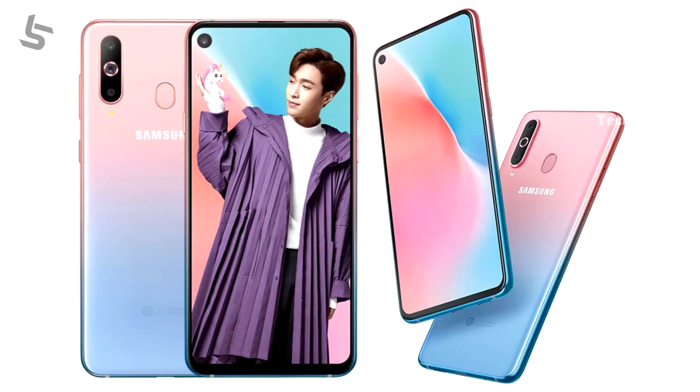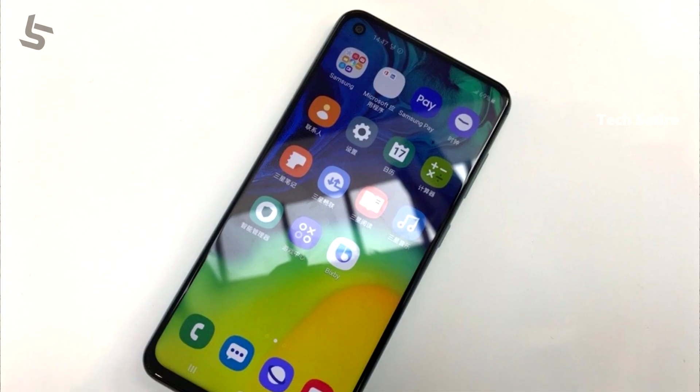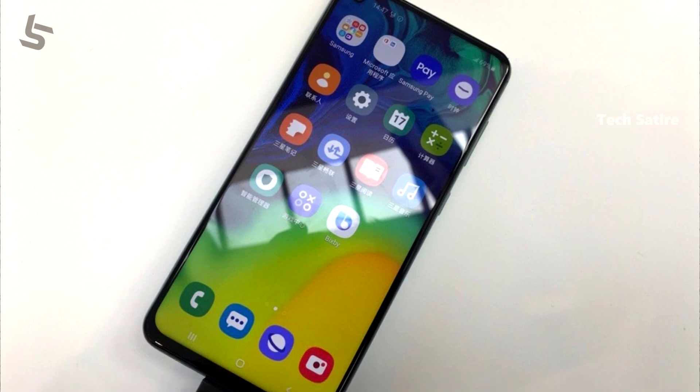If you look at the design of the Samsung Galaxy A60, it has a punch-hole display. If you look at the S10, it also has a punch-hole, but it is on the left side. The display is a 6.3-inch Full HD display, and this is an LCD display.